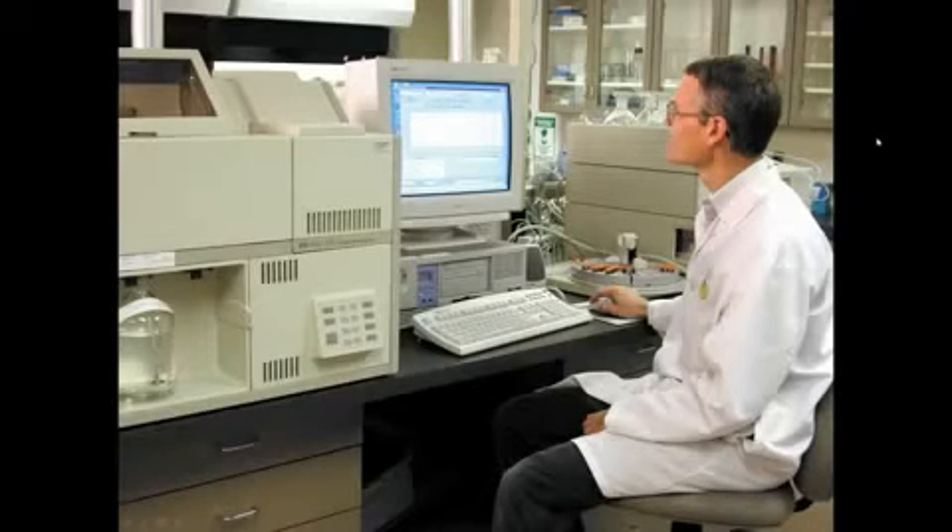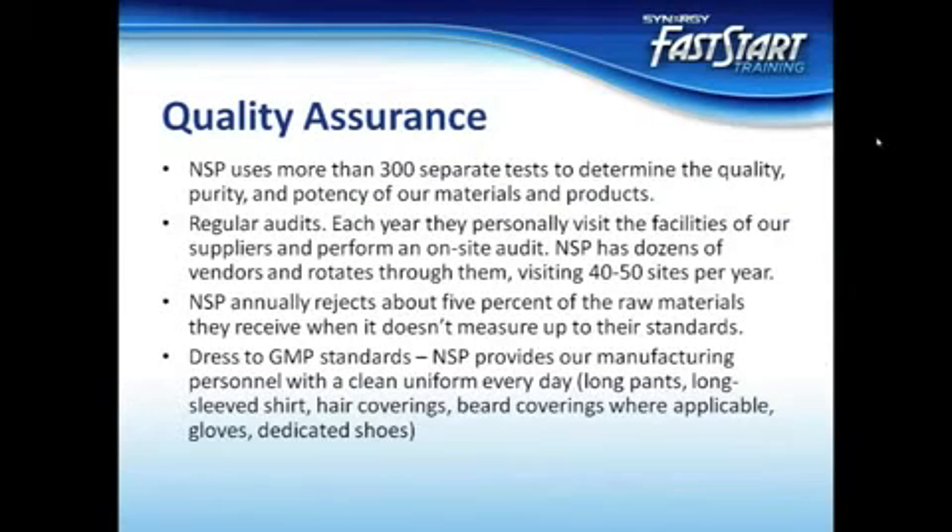The quality assurance and testing process at Nature's Sunshine far exceeds standard procedures. If a company conducts at least one test, it can accurately state that it tests its products for quality. Undoubtedly, some companies take that approach, but NSP knows there are no shortcuts to quality. When it comes to your health, you shouldn't take chances. Nature's Sunshine examines the raw materials and finished products as thoroughly as technologically possible.